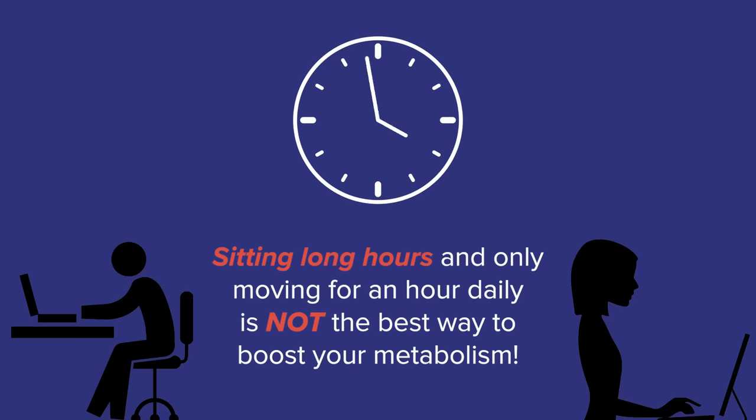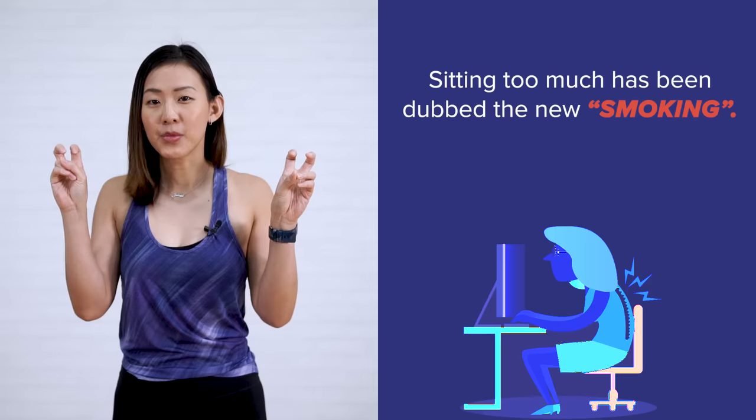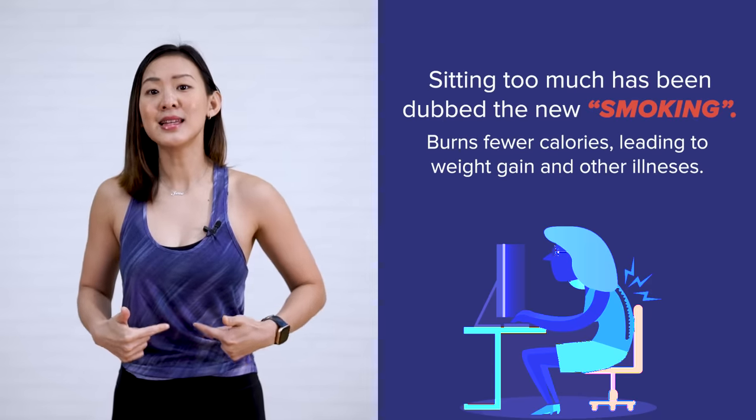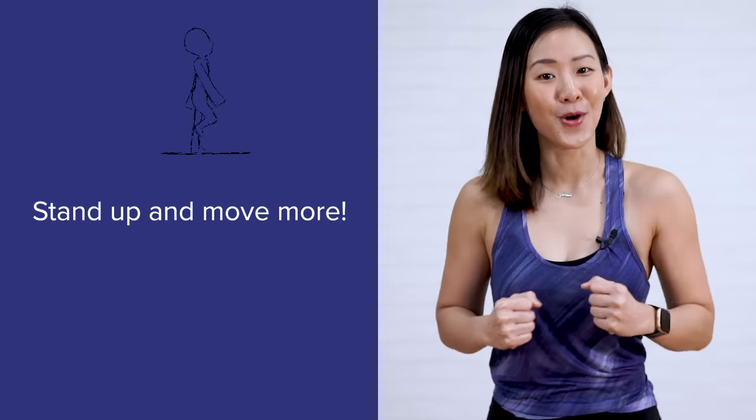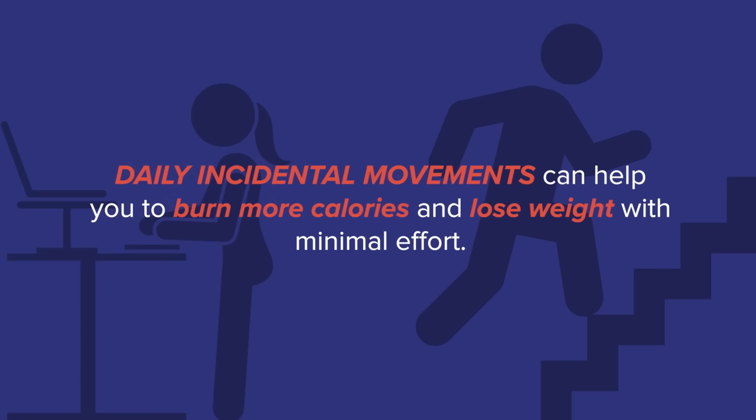Exercising has tons of benefits. However, if you have a sedentary life where you're sat at your desk for 8 hours every single day and you only move for an hour in the gym, that's probably not the best way to boost your metabolism throughout the day. The goal is to move more. Sitting too much kills you — it's even dubbed as the new smoking. Long periods of sitting burn fewer calories and can lead to weight gain and many other health issues. An effective way to increase your metabolism with very minimal effort is to stand up and move more. Perhaps work from a standing desk, set a reminder to move every hour, get up, get a cup of tea, do some simple stretches, or just walk around your office. Make the effort to move more by walking to get lunch, taking public transport, or taking the stairs. All these daily incidental movements can help you burn more calories and even lose weight with very minimal effort.